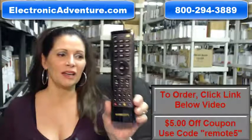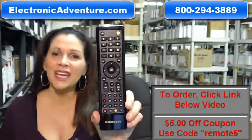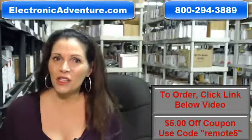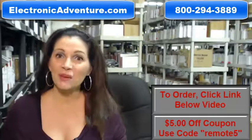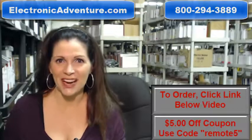If you'd like to purchase this hands-free remote control, click on the link below and order it — it ships today. If you have any questions, call the 800 number that you see on the screen and one of our operators can assist you. Thanks for shopping with us at electronicadventure.com.